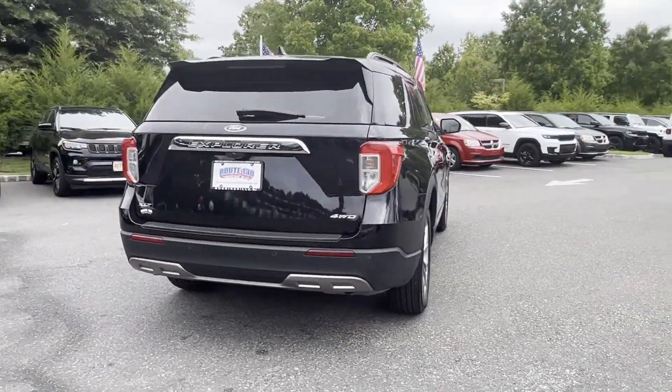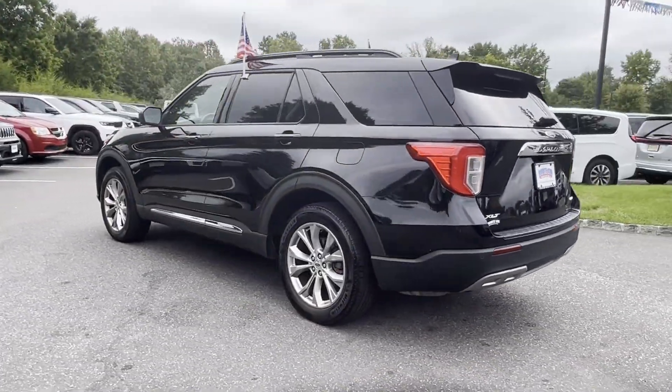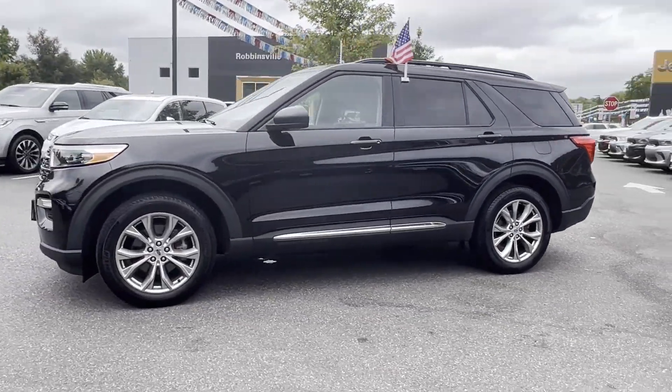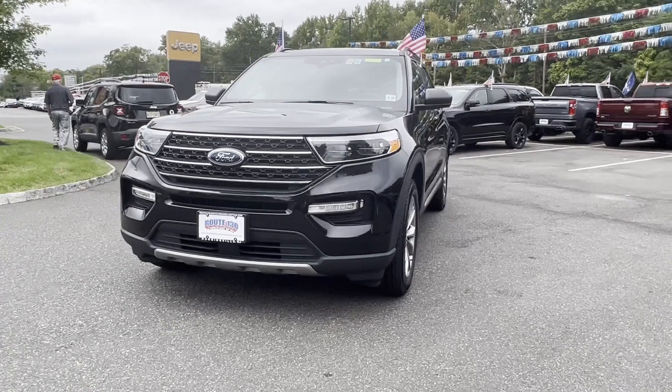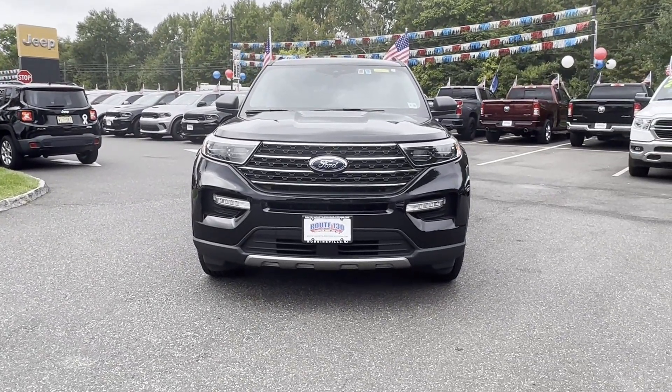In addition to its fantastic fit and finish, you'll also get cross-traffic alert, lane-keeping assist, lane-departure warning, Wi-Fi hotspot, satellite radio, turbocharged engine, multi-zone air conditioning, four-wheel drive, and blind spot monitor.